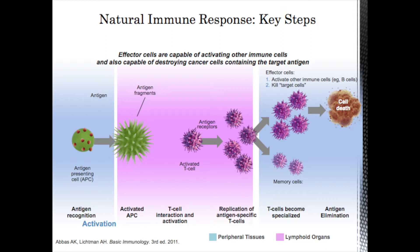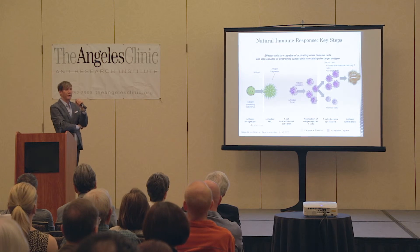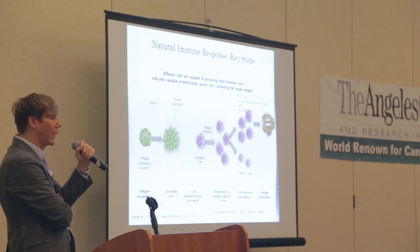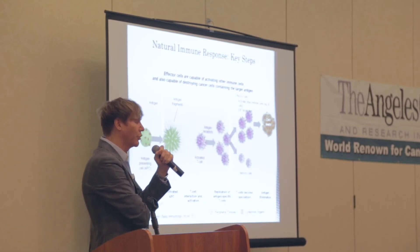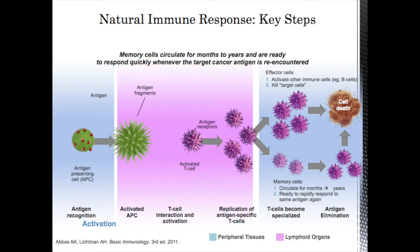The effector cells activate other immune cells and kill the cancer cells. When those cells die, other antigens are released — that's the concept of antigen-spreading — because those released antigens restart the process with a different antigen. This may be in part why immunological responses happen much later than chemotherapy responses. With chemotherapy, a tumor may shrink within a few weeks; with immunotherapy, sometimes a tumor won't shrink for four months. That may be because antigen-spreading is needed to really intensify the immune response. Finally, memory cells persist so that if we ever see that tumor again, they can restart the process of cell death.